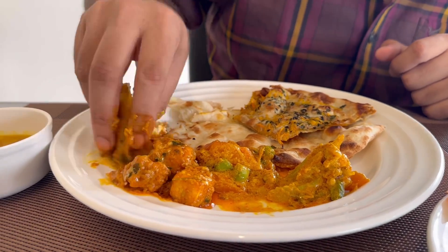Paneer butter masala — very rich looking, spicy looking. Compared to the three, obviously the butter masala would be the best because it's got paneer and butter. But the dal is something which I personally like because it's very, very light. If you are travelling, I think you would love a dal like this.